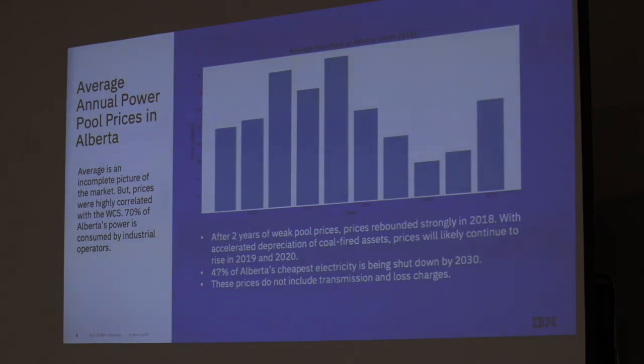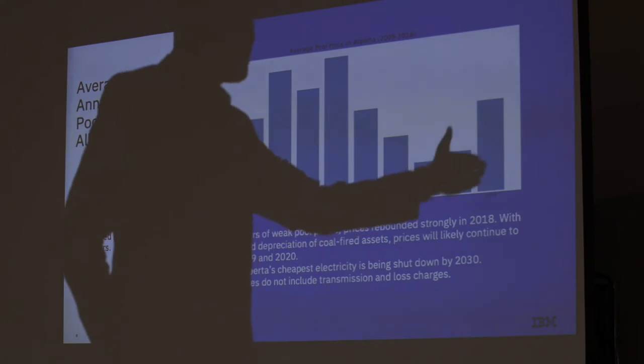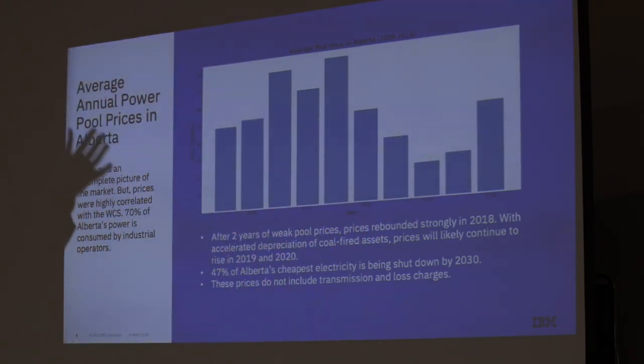So what does the Alberta power market look like? You've got price in dollars per megawatt hour on one axis and the years 2015 through 2018 on the other. When oil prices in Alberta crashed, there were a lot of orphan wells and a lot less demand for power, and that was reflected in power prices over that time. An average doesn't tell you the whole story because there are price spikes that play into that as well, but we have seen a really big bounce back.